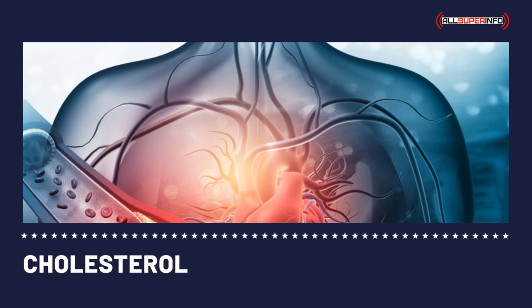Usually blood samples are taken from the veins of the forearm, though sometimes blood samples from the fingertips are taken. The blood sample will then be analyzed by a cholesterol testing device.